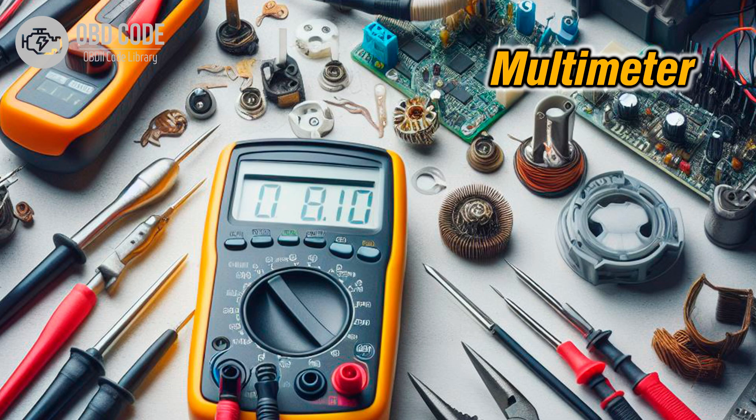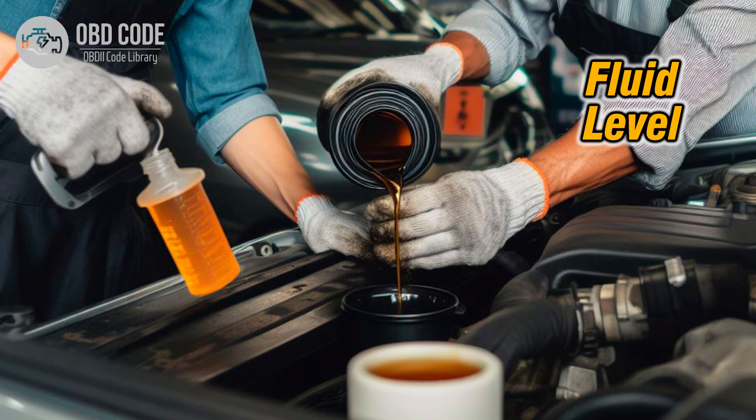3. Use a multimeter to perform voltage and continuity tests on the pressure control solenoid B and related circuits to ensure proper electrical function. Check for power and ground signals at the solenoid connector during key-on and engine running conditions. 4. If the solenoid and circuits check out okay, consider checking the transmission fluid level and condition. Low fluid level or contaminated fluid can affect solenoid operation. If necessary, perform a transmission fluid flush and refill with the manufacturer's recommended fluid.